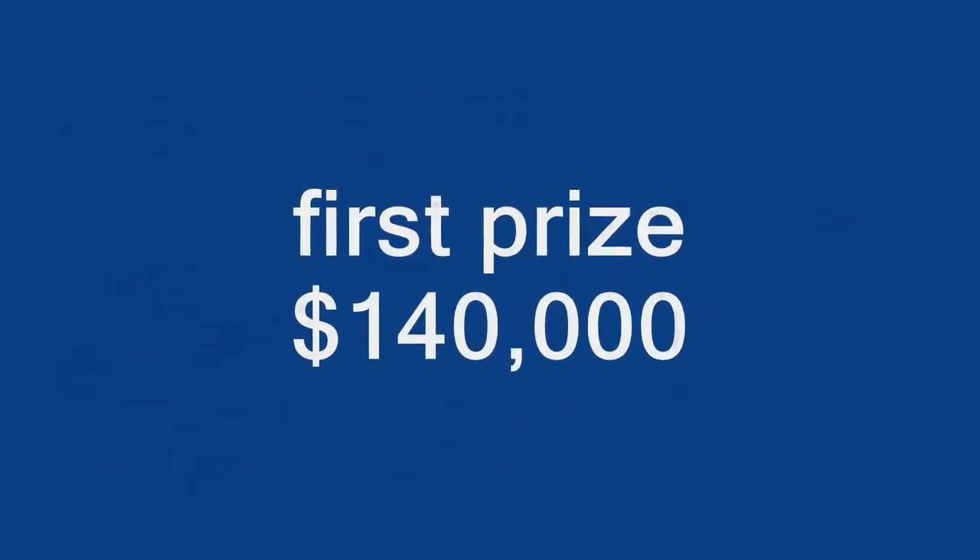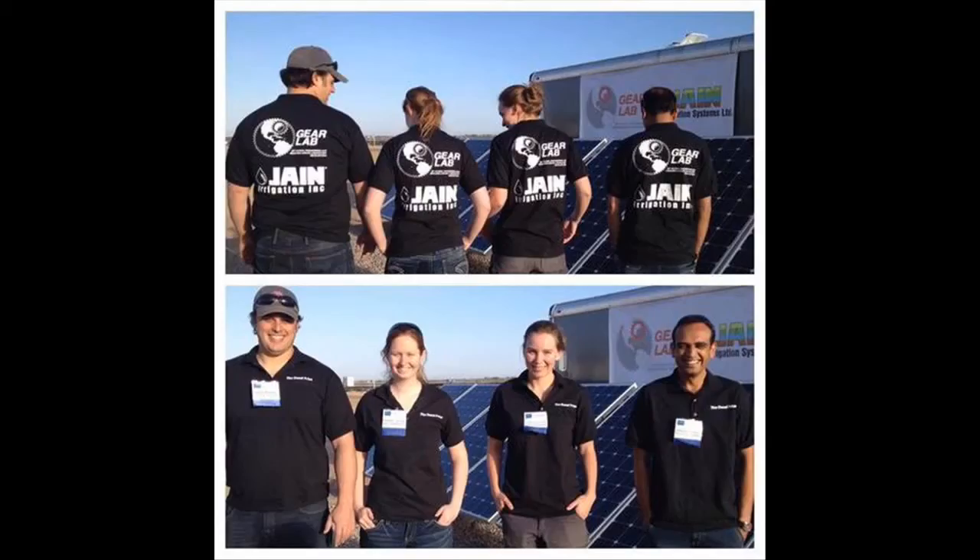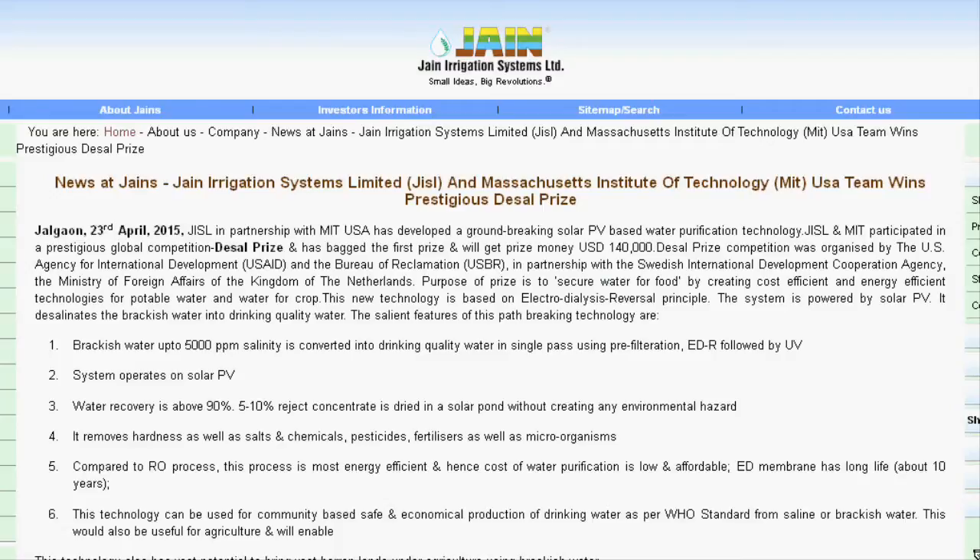The winners of the $140,000 first prize were a group from MIT and Jain Irrigation Systems. The group came up with a method that uses solar panels to charge a bank of batteries, which then power a system that removes salt from the water through electrodialysis.